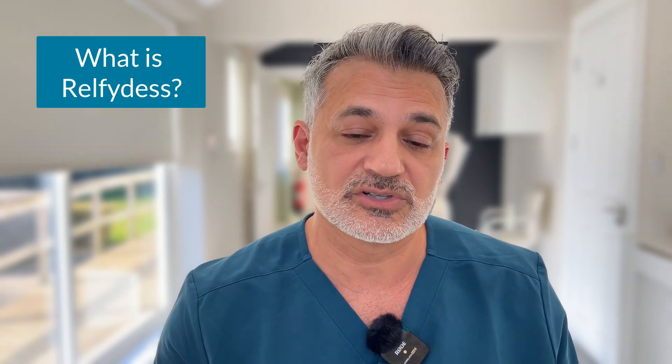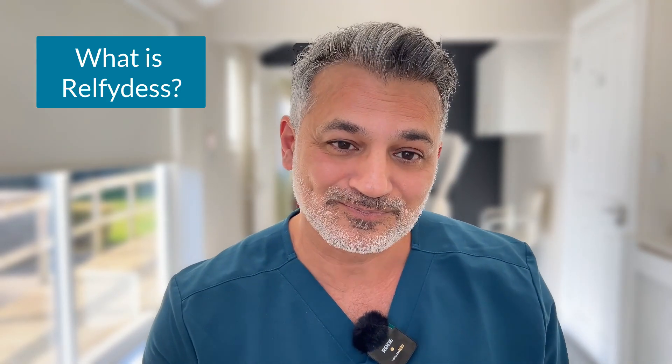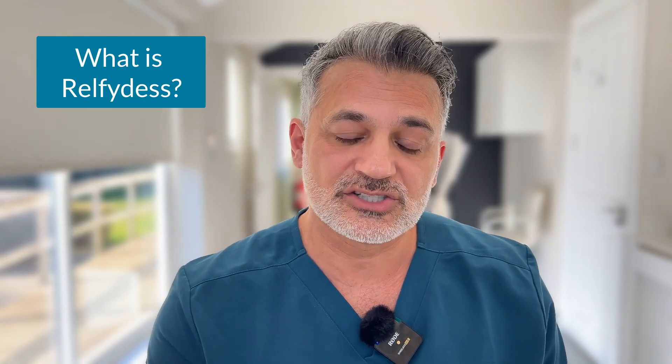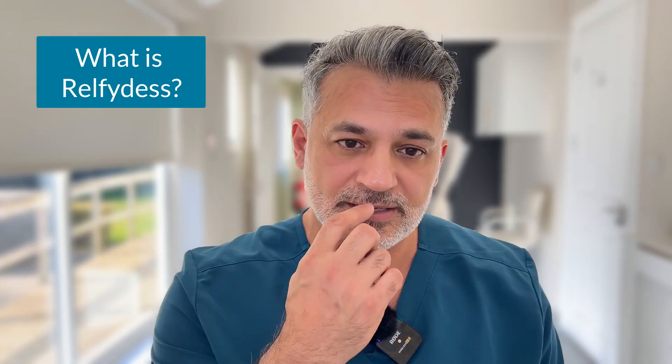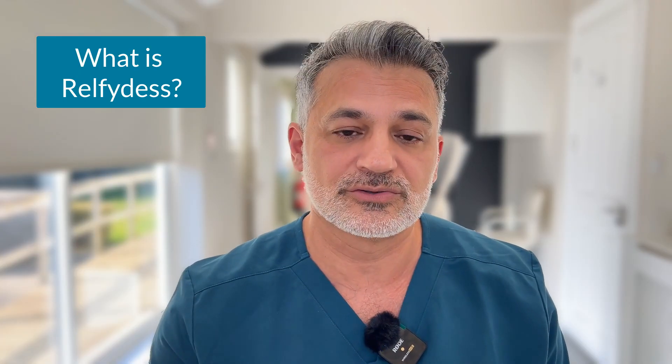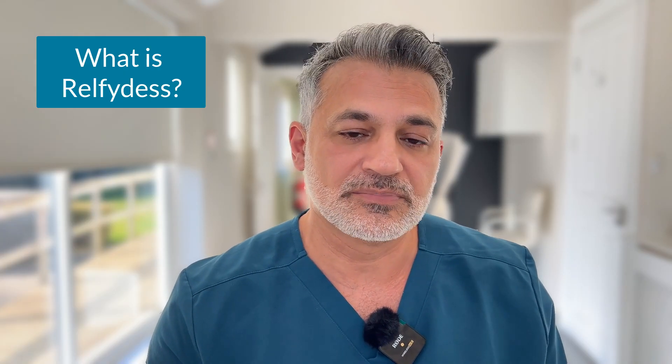Relfidus, which is Rella botulinum toxin type A, comes from its own strain — a strain that is a closely guarded secret so far. It is extracted in a liquid state and maintained in a liquid state from extraction all the way through to delivery to our clinics. That is achieved through a process called the PEARL process, which I will explain later in this video.